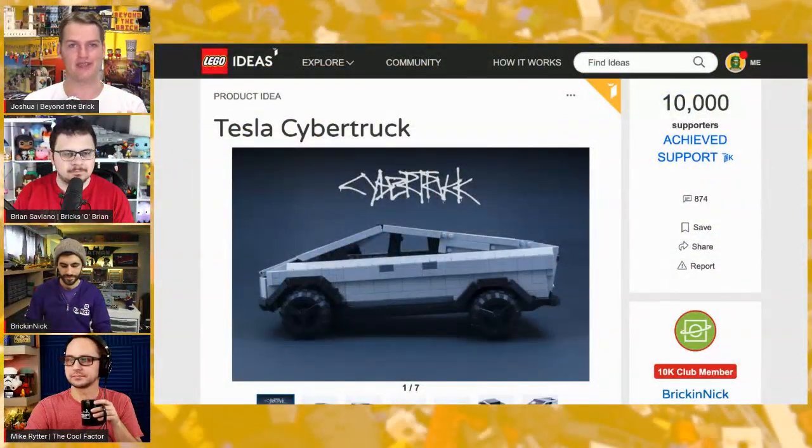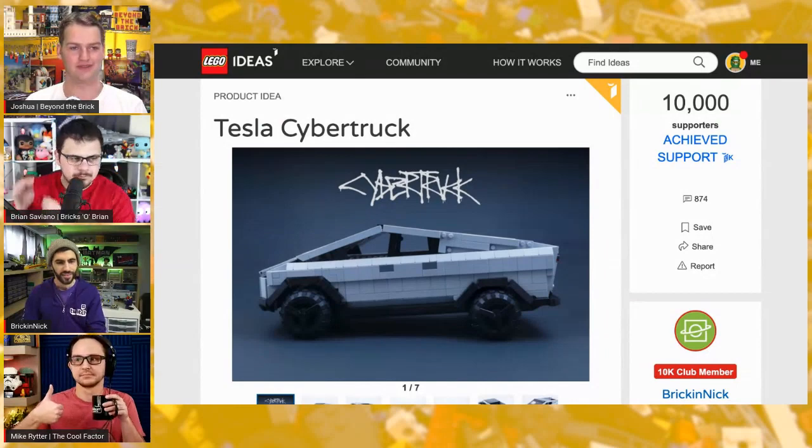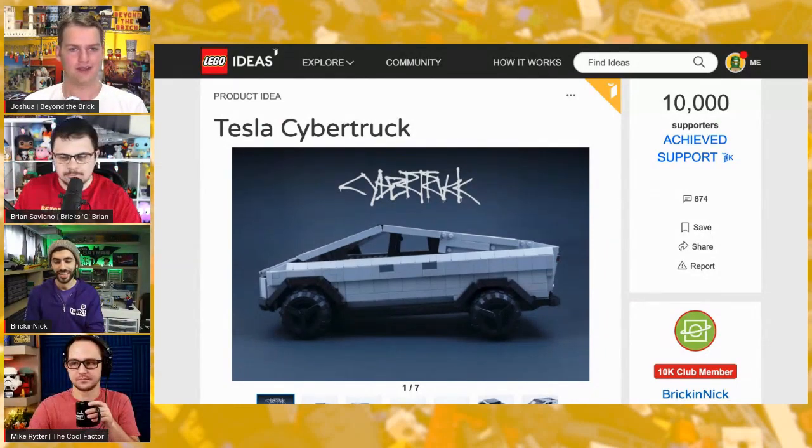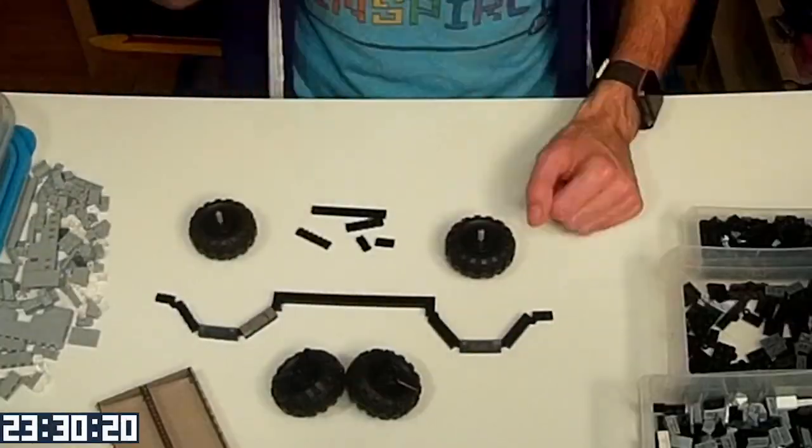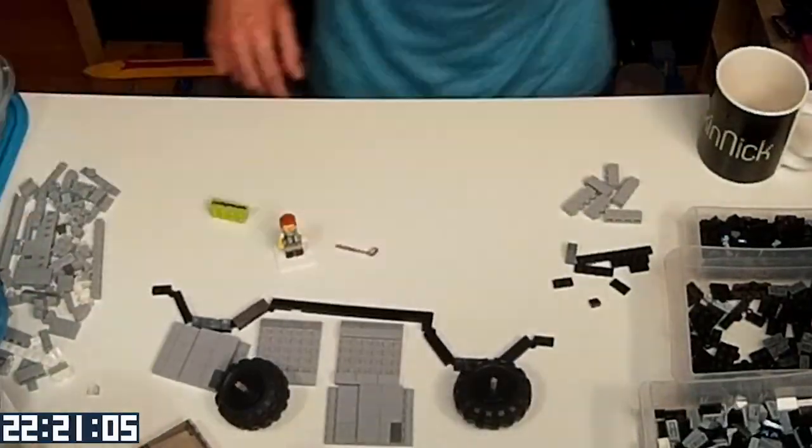Your LEGO Ideas project got 10,000 votes, which is not an easy thing to do, so big congratulations on that — that's always an impressive achievement. Thank you so much. I had dreamed of having an idea for LEGO Ideas that I felt really passionate about and would hope to get there.